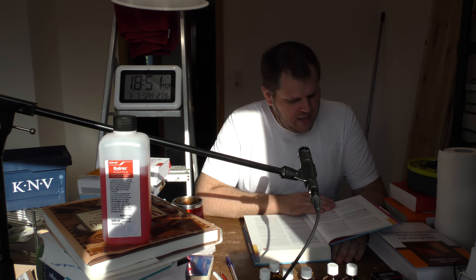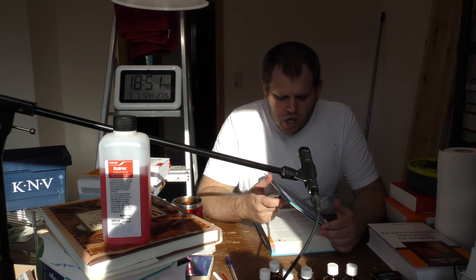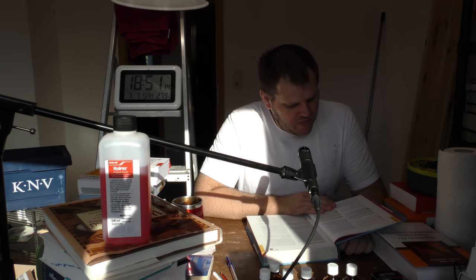Hallo, ich lese Medikamente im Test der Stiftung Warentest, 9000 Arzneimittel geprüft und bewertet. Ich bin angekommen im Kapitel Haut, Haare bei Akne, und es werden Wirkstoffe alphabetisch vorgestellt. Ich bin angekommen auf der Seite 22 bei Benzoylperoxid äußerlich.